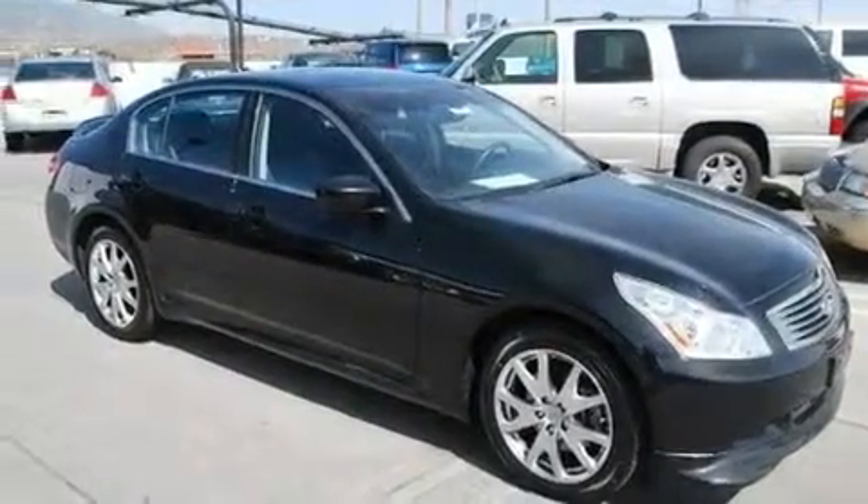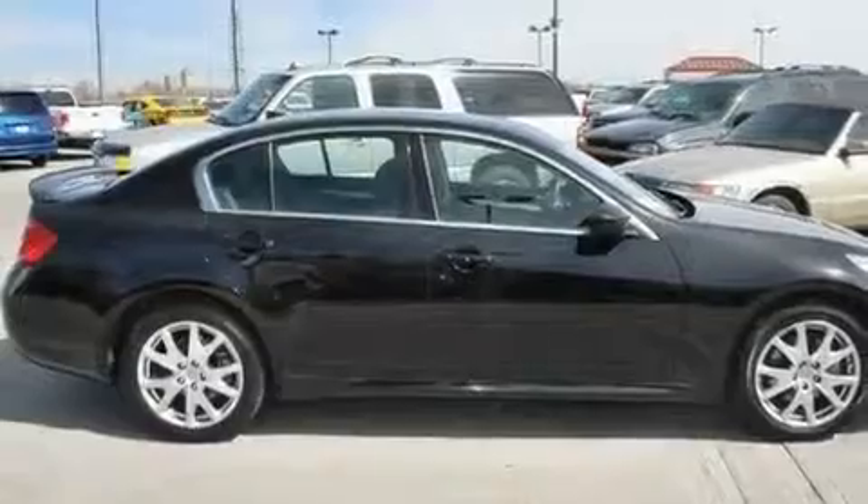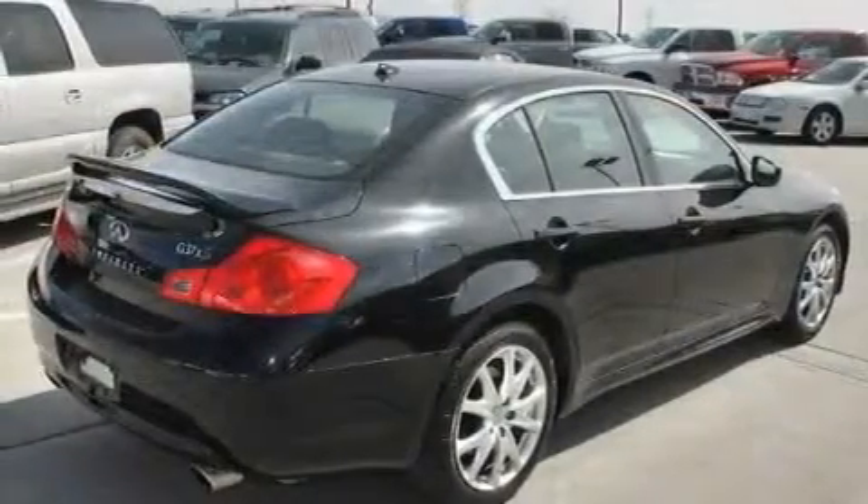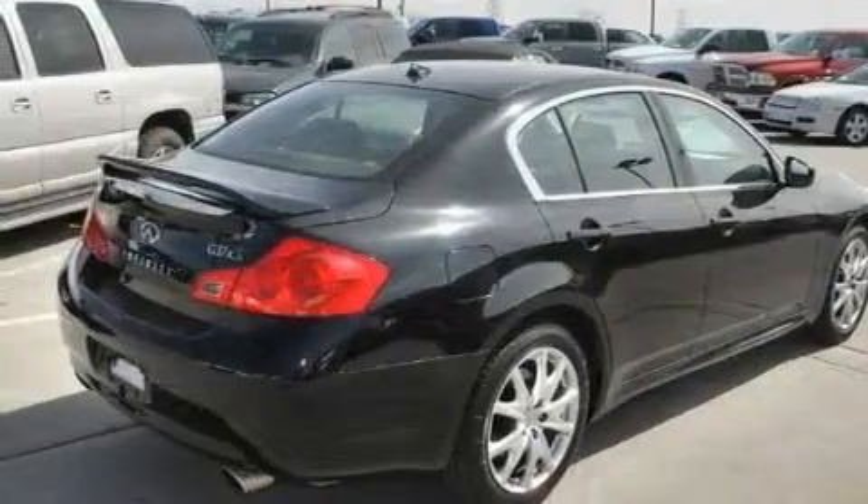Its top features include heated seats, air conditioning, cruise control, a CD player, leather seats, performance tires, aluminum wheels, traction control, heated side view mirrors, and this vehicle has less than 39,000 miles.